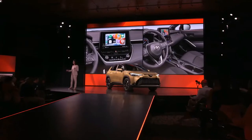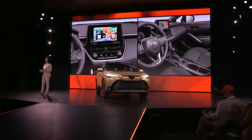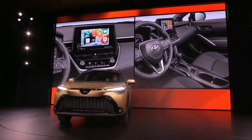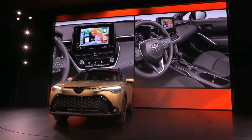But we couldn't stop there — we have more. Standard on all Corolla Cross grades for 2023 is the new Toyota Multimedia system, wireless Apple CarPlay and Android Auto, as well as added USB-C charge points to keep all of your devices ready for action. All models will also update to Toyota Safety Sense 3.0.